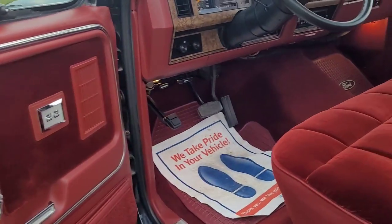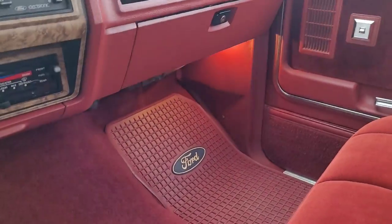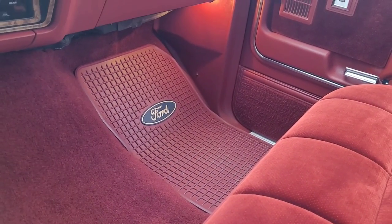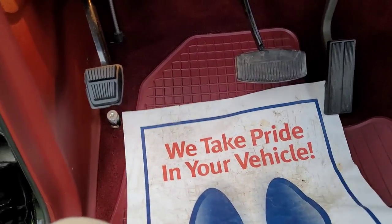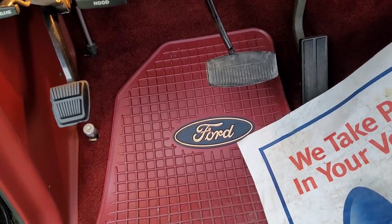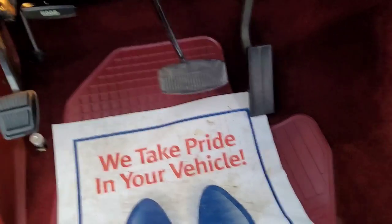These floor mats came out of a truck that my dad ordered in '96. He ordered a brand new '96 F-150 and back then they didn't come with floor mats — you had to order them separate across from the Ford counter. So when he traded it in he said, you want those floor mats? They ain't getting them. I said yeah, I'll take them. So they've been in this truck ever since.